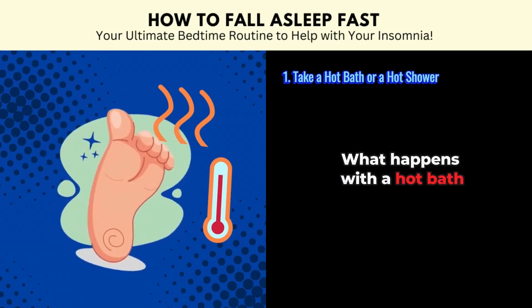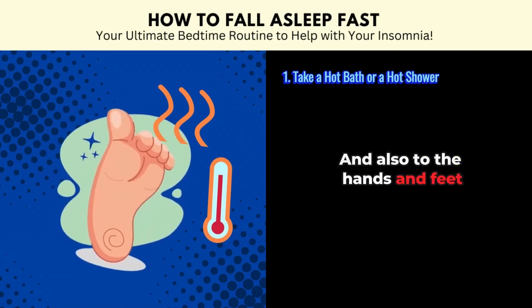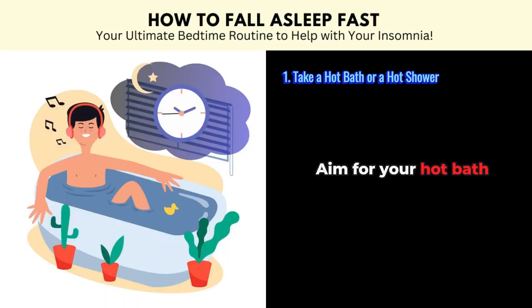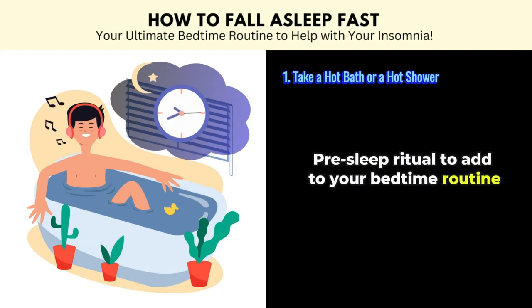What happens with a hot bath is that it increases blood flow to the skin surface and also to the hands and feet, which allows body heat to escape more quickly. For the best results, aim for your hot bath or shower to be about an hour before bed. You can make it a cozy pre-sleep ritual to add to your bedtime routine.